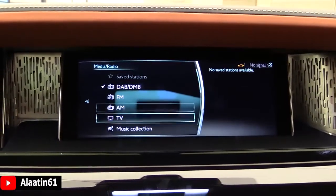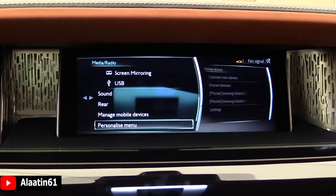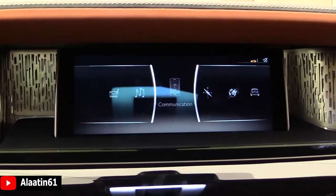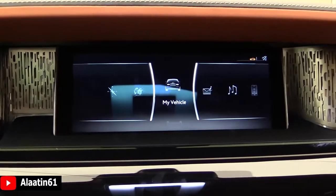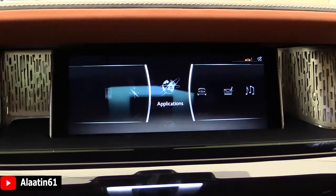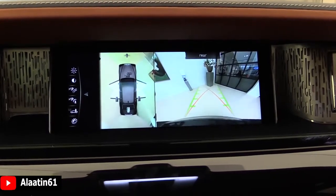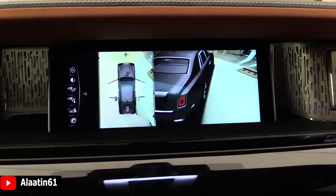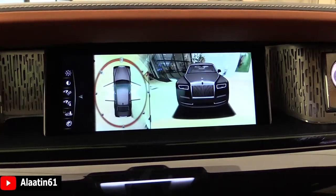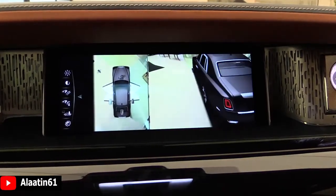The media system includes radio settings, TV, CD, DVD, and USB. The communication menu is also accessible. This is the camera system with panorama view, with side view and front view options.